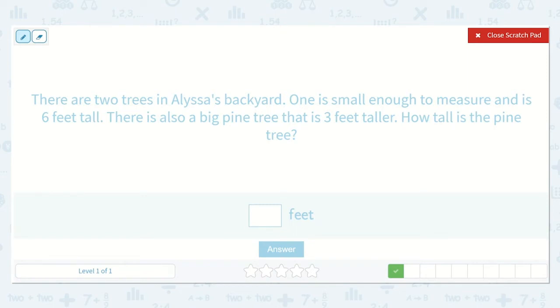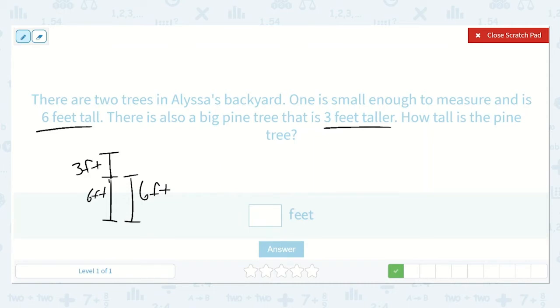There are two trees in Alyssa's backyard. One is small enough to measure and is six feet tall. There is also a big pine tree that is three feet taller. How tall is the pine tree? So we know that one of the trees is six feet tall, so this whole distance is six feet. But then there's a pine tree that is three feet taller, so we're going to add three more feet. We would find this whole distance by adding six feet plus three feet, and six, seven, eight, nine. So nine feet is our final answer.